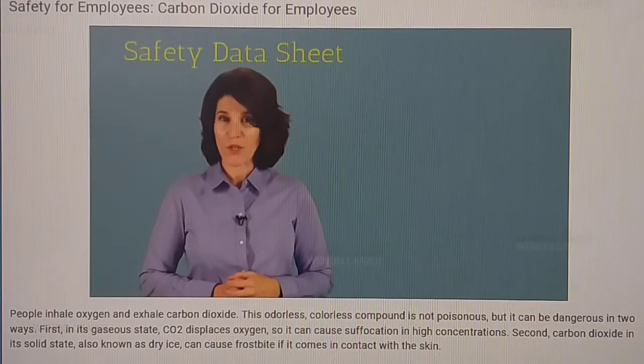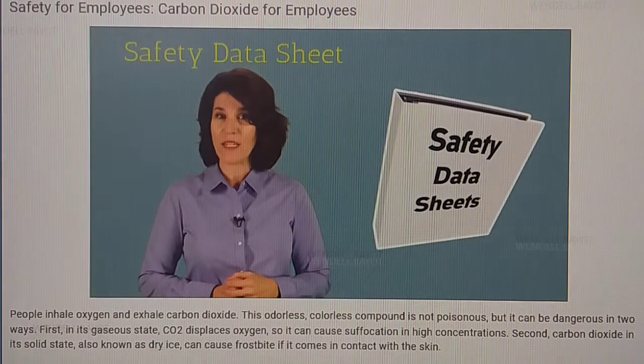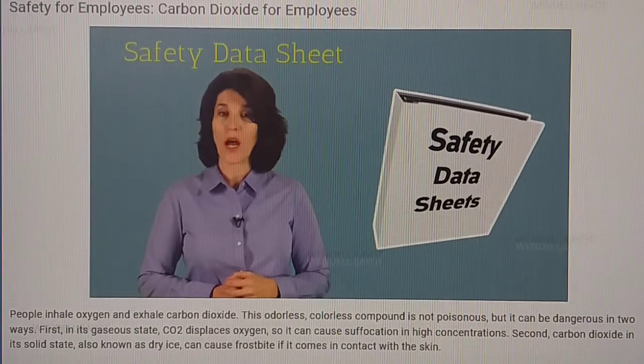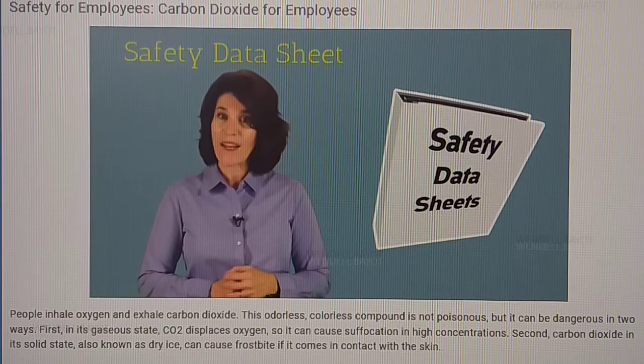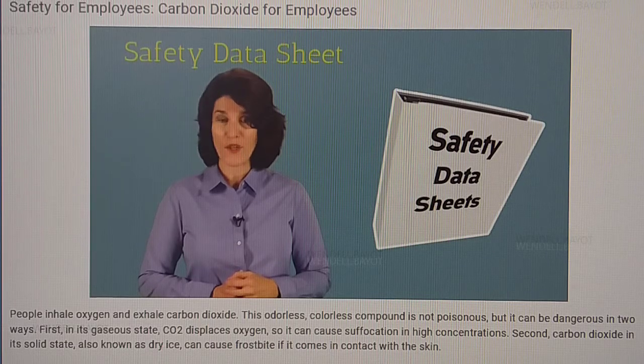If you work with CO2, there are a few things to keep in mind. Your workplace is required to have a safety data sheet with information on how to safely handle, use, and store CO2. I recommend that you read the safety data sheet before using any substance, chemical, or mixture at work.